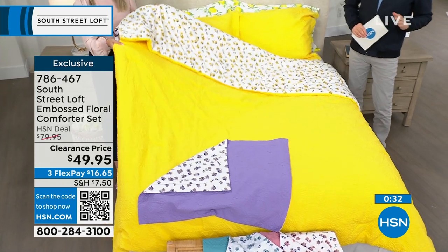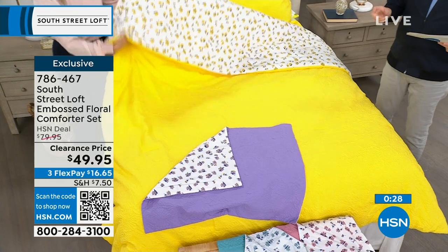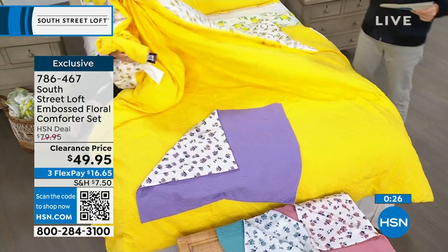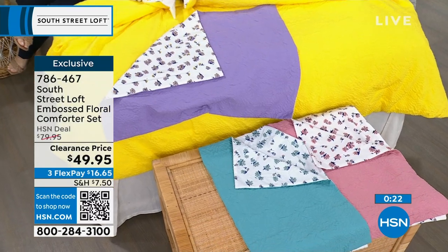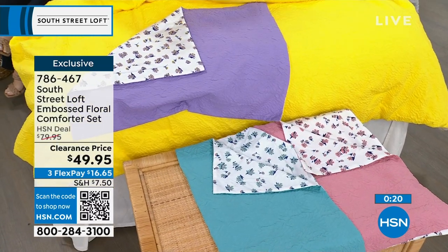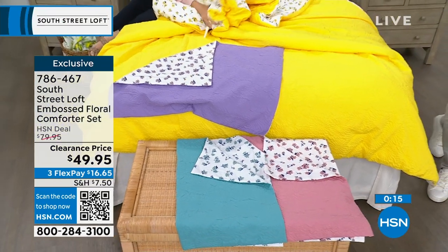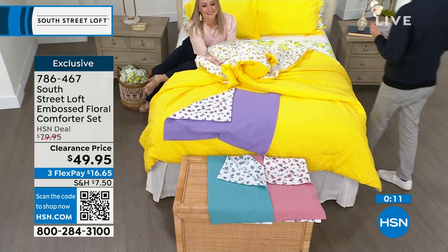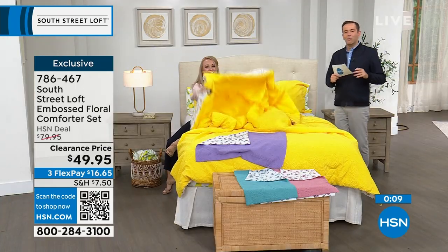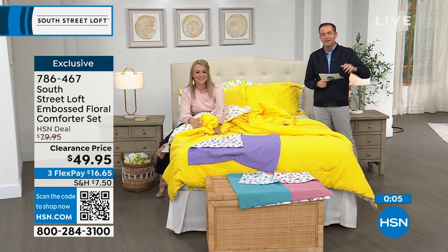We just sold out of the twin in the yellow — congratulations if you got that. It's twin, full queen which is one size, or we have the king available. But we're now fewer than a few dozen on all the options. So last chance — it's 786-467, your item number. Obviously with our today's special, which is a fabulous Sealy Posturepedic mattress, we could do a whole bedroom makeover today, starting from the ground up, finished off with this beautiful, gorgeous comforter set.